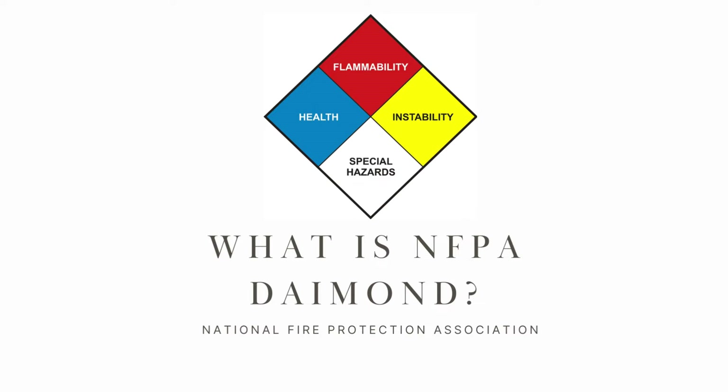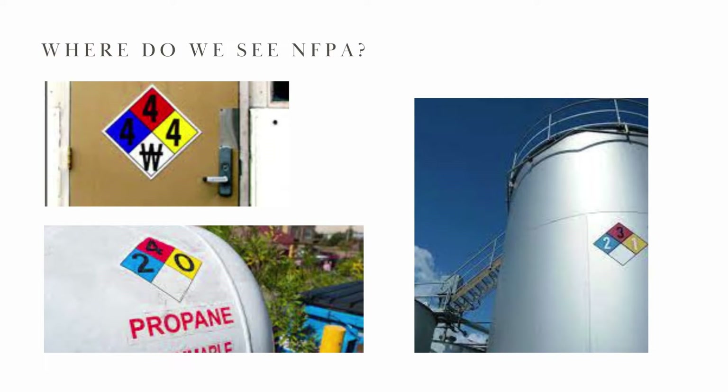Hello guys, welcome back to my YouTube channel. Today in this video we will be discussing one of the most important topics, that is the NFPA diamond. NFPA is the National Fire Protection Association. Normally while working in the chemical industry, we usually come across NFPA diamond labels which are seen on doors, compressed gas cylinders, and other chemical storage devices, and inattentively we just ignore them without knowing the importance. So let us discuss what the NFPA diamond indicates.